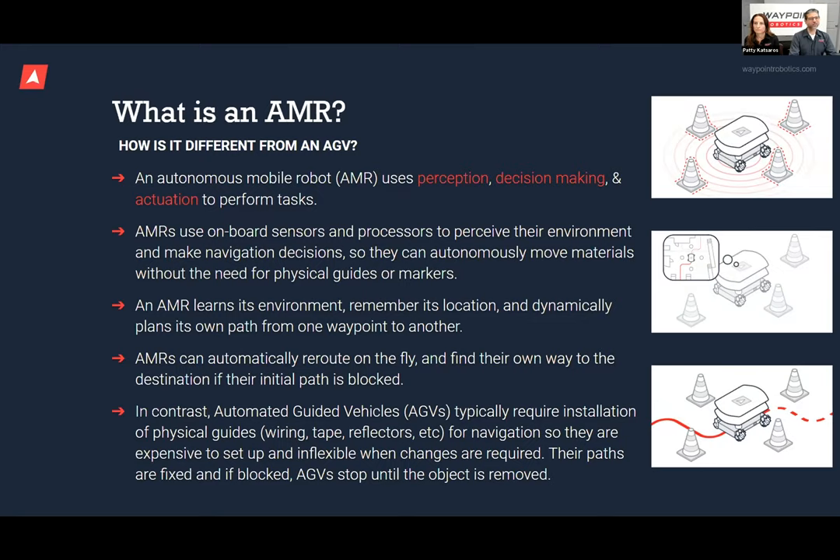AMRs learn their environment by creating a map. During setup, a person drives the robot around and the robot builds a map used for navigation. While navigating, the robot autonomously decides the best path through the building and can reroute around obstacles — going down aisle six if aisle seven is blocked. In contrast, older automated guided vehicles follow physical guides like magnetic strips in the concrete and can only go where those lines already exist, making them inflexible.